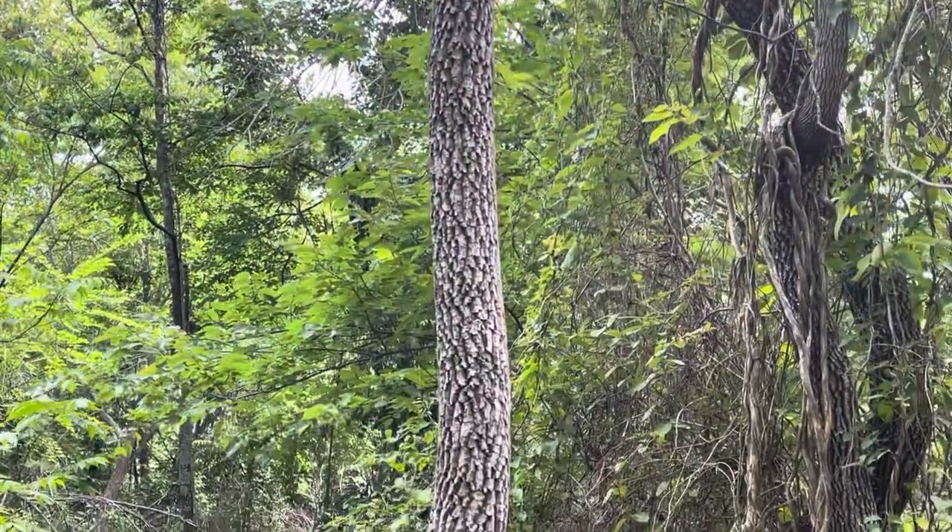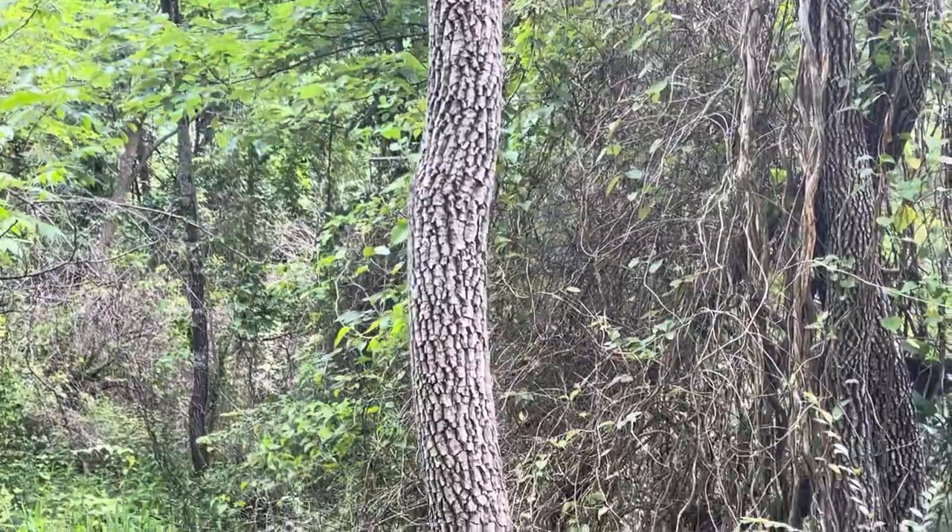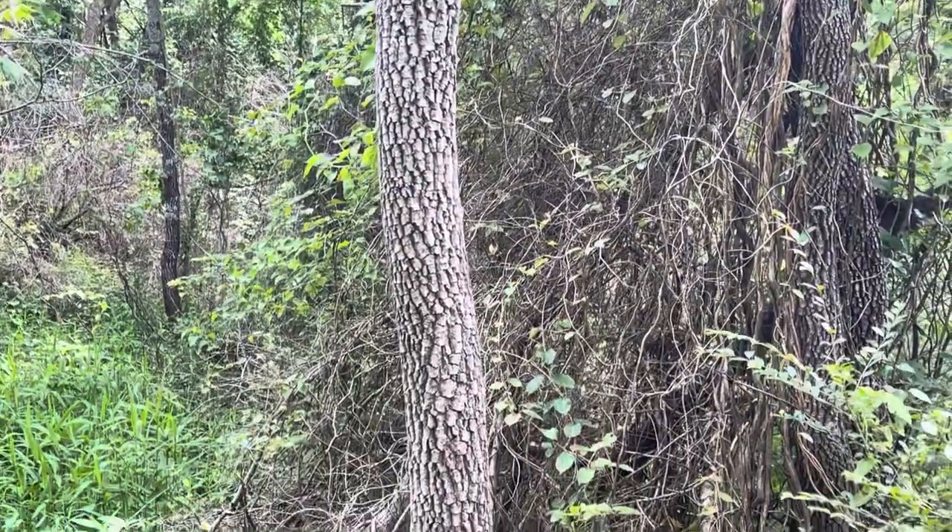They're really on prickly pear hard right now. There's a lot of prickly pear cactus that's blooming and they're really on it.